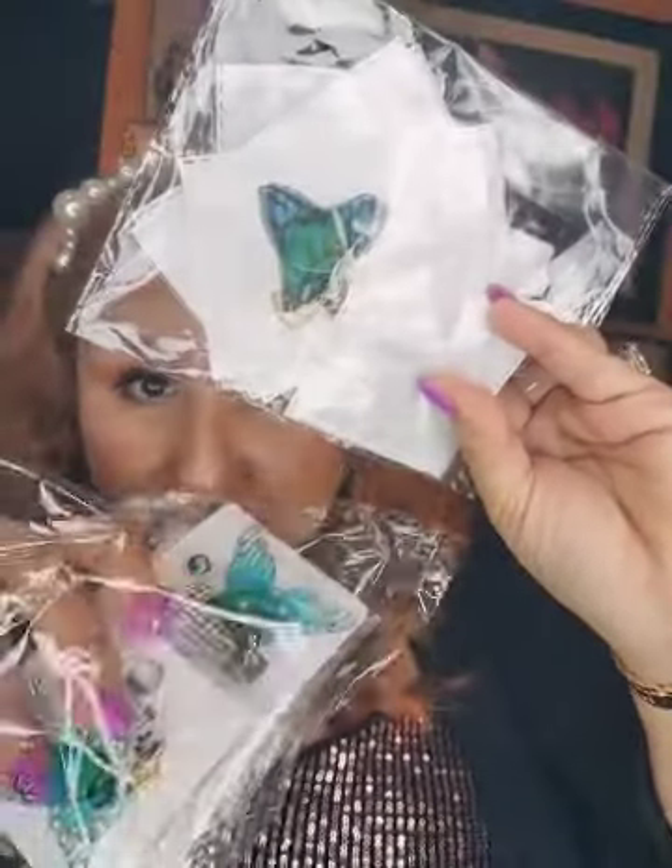Now these are another type of butterfly earrings. These are a little different from the first ones I showed you guys — these look so cute, these are so gorgeous.